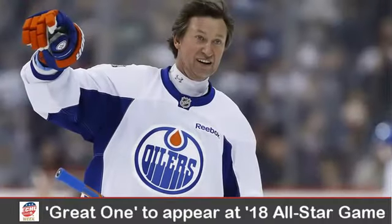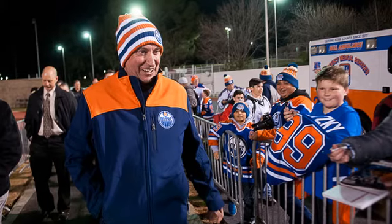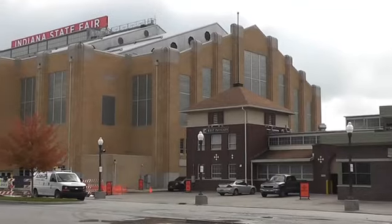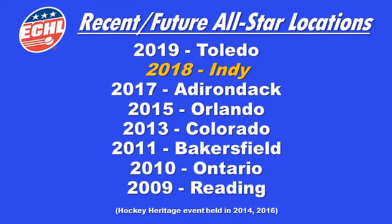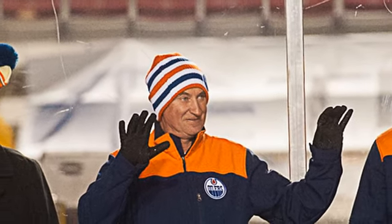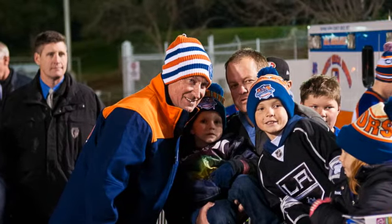NHL legend Wayne Gretzky will be part of a 2018 ECHL All-Star Classic in Indianapolis on January 15, 2018. The all-time leading scorer in NHL history will return to the city where he began his pro career, serving as the guest of honor for the ECHL's midseason showcase. Gretzky will be part of a special pregame ceremony at Indiana Farmers Coliseum and will drop the puck to kick off the All-Star event.